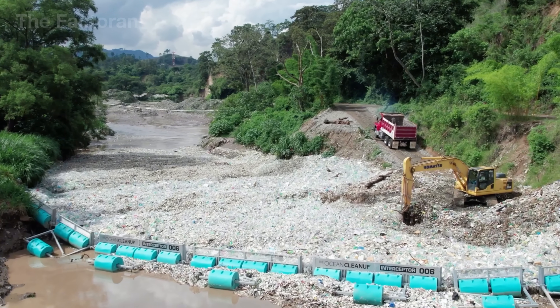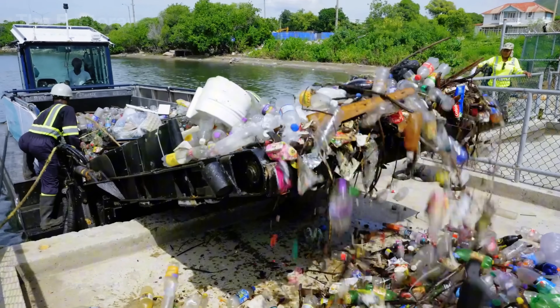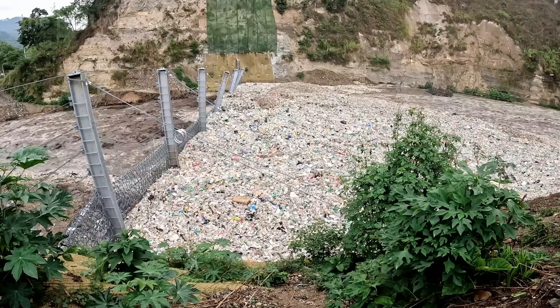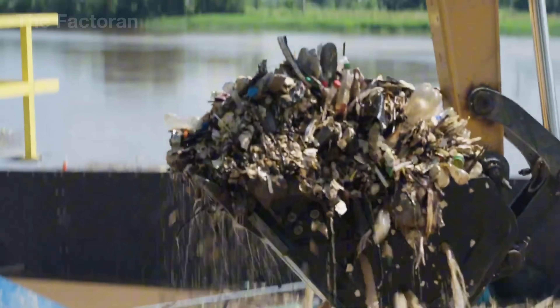From offshore cleanup missions to coastal recycling plants, a new cycle of rebirth is underway, where waste is cleaned, sorted, and transformed into useful materials. In this video, join the Faktorin to explore how ocean waste is being recycled and given a second life.